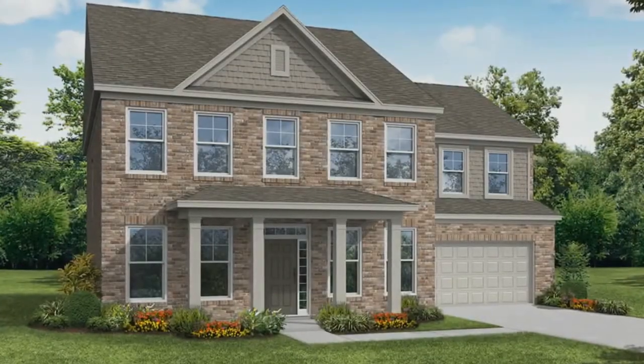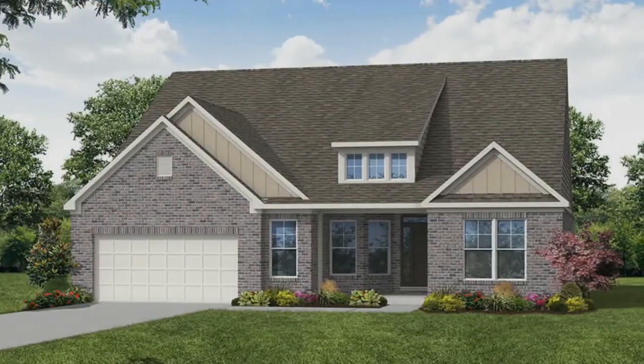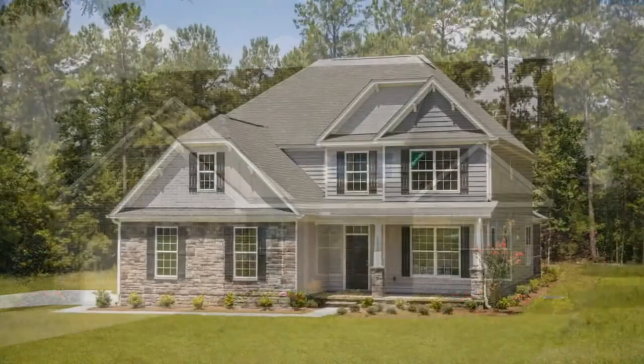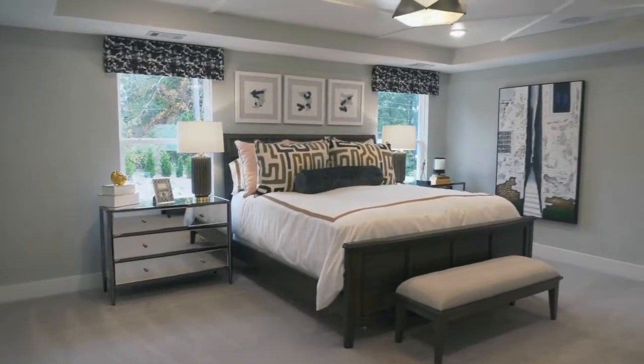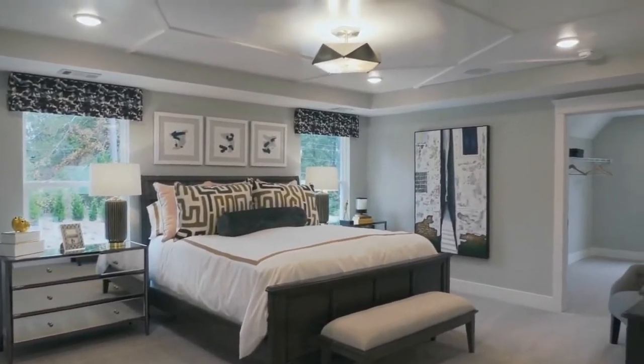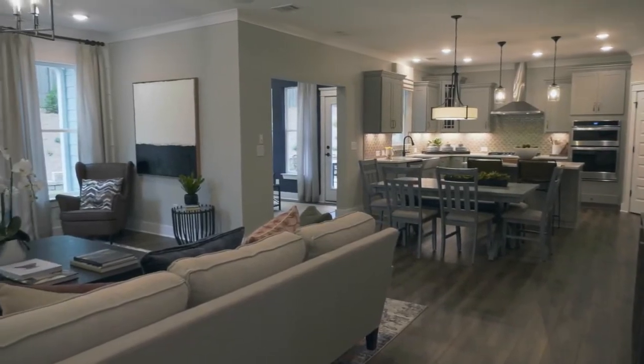Summerland is going to feature some gorgeous four-sided brick homes on some wooded lots, slabs and basements. We have side entry options with an option to add a third car garage. We have four to five bedroom homes with lovely elevations and great floor plans with great flows, lofts, master suites, and ranch plans.